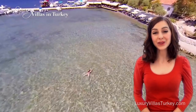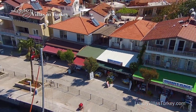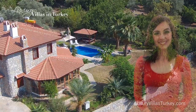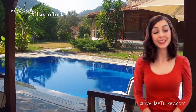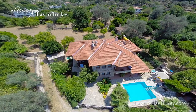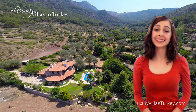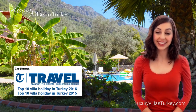Swim in the crystal clear water and enjoy some locally grown organic food. The Bozburun Peninsula is home to our luxurious villas with private eco-friendly pools. Discover why the Telegraph selected Villa Nurtan as the number one villa holiday in Turkey for 2015 and 2016.